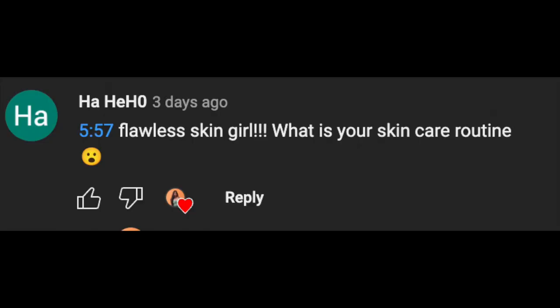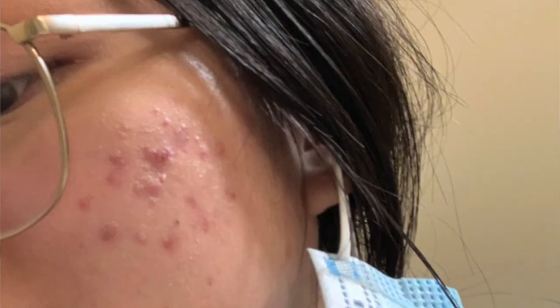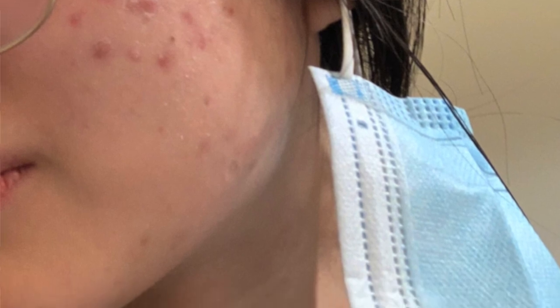Hi guys, it's been a while so today I'm gonna talk about my skincare routine. It's not really one of the videos I usually do but this person requested it, and I think it might help other people because I did go through a phase where I had very bad skin. It really affected my self-esteem and I had to go to the doctor for it. I do recommend you guys to see a professional if it is very severe.